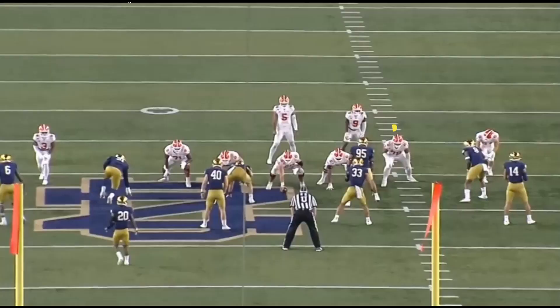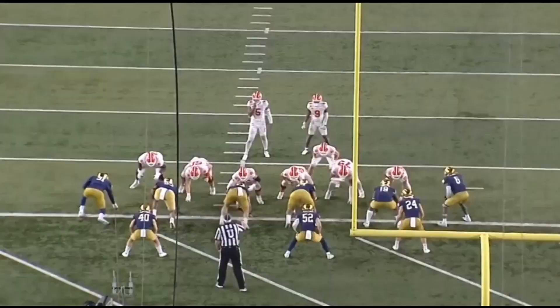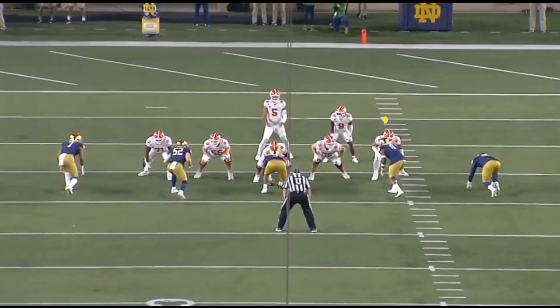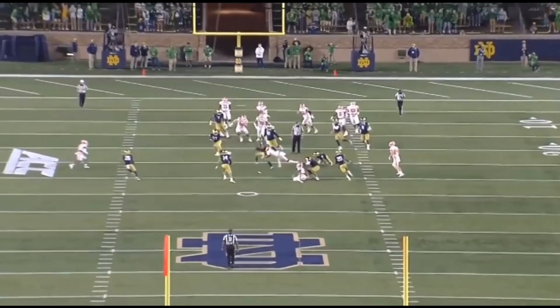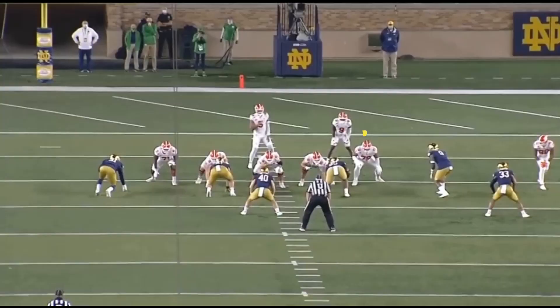Here he's going to come with the kick slide, then get in position and work the hands. Here comes Ogundeji again, and this time he's going to stop the inside move. Carman looks like a polished, pro-ready prospect when he kick slides.